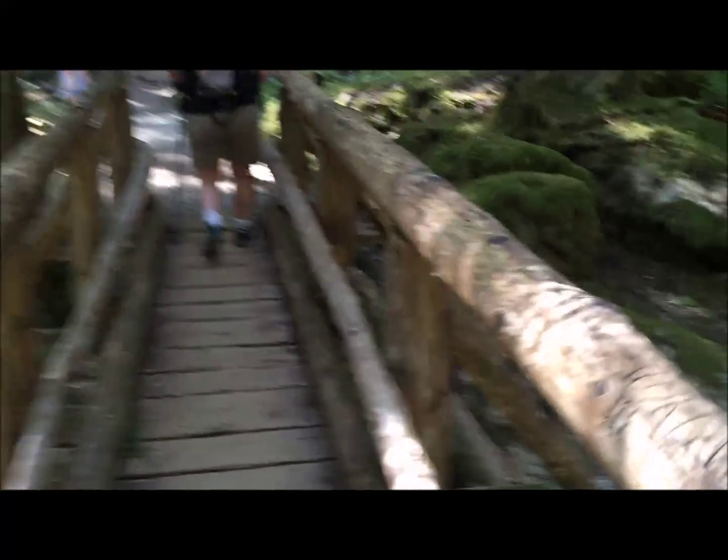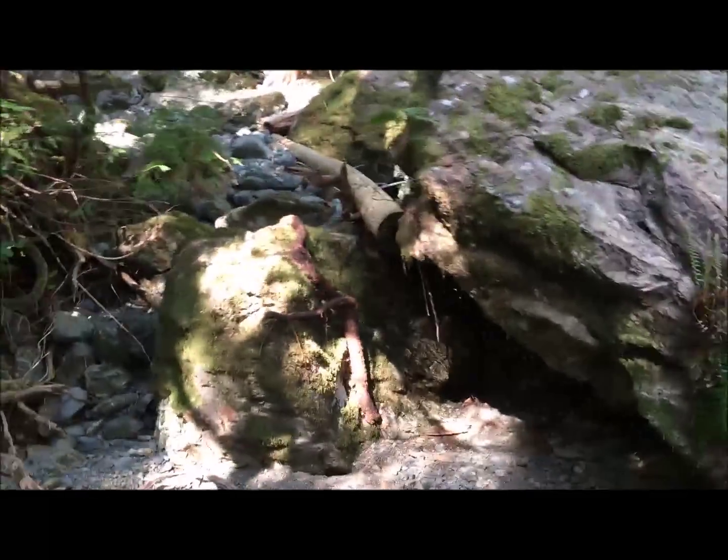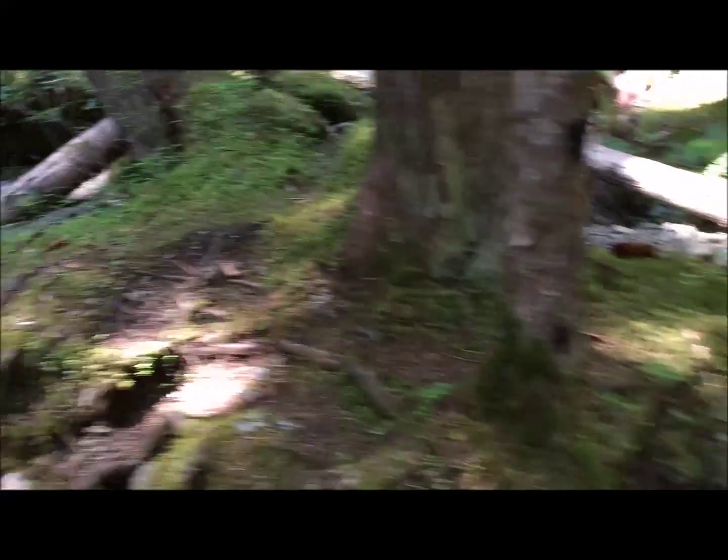About two miles in there's this nice little dry riverbed that's a good spot to take a break. We're about a mile from our end goal, so we're going to eat some apples and take advantage of the shade. It's about 75 degrees out, so it's still really comfortable out here.